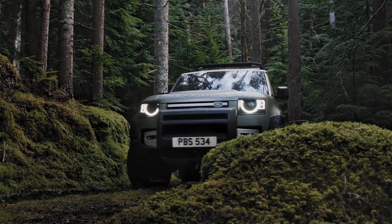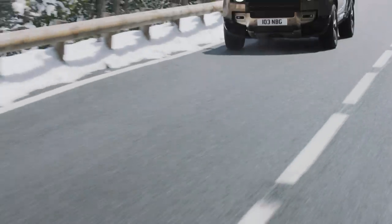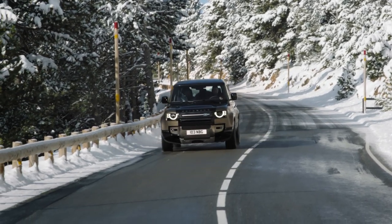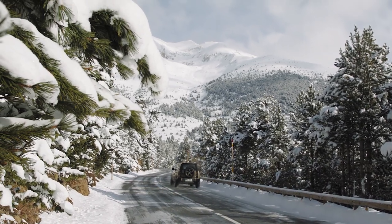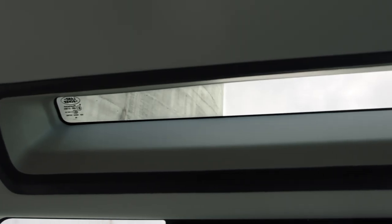Six tailored models will be available with the widest range of accessories ever produced by the Land Rover brand. For Defenders that will truly see off-road duty, a satin protective film wrap is optional for enhanced durability that can be removed at any time, making it quicker to repair than standard paint finishes. Also available is a full-length folding fabric roof.